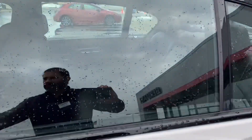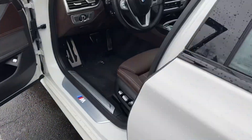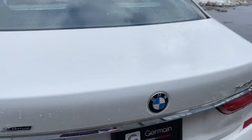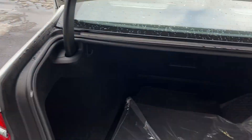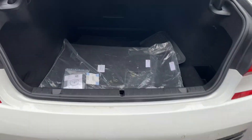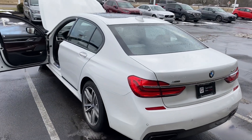Let's check out the trunk real quick. There's your floor mats still in the wrapper — cloth. Does have the all-weather mats as well. Absolutely perfect. Backup camera, power deck lid. 740i, absolutely beautiful car.